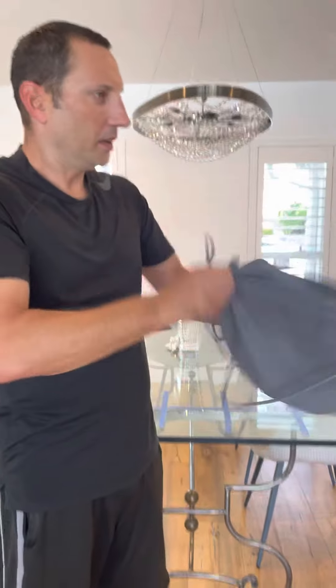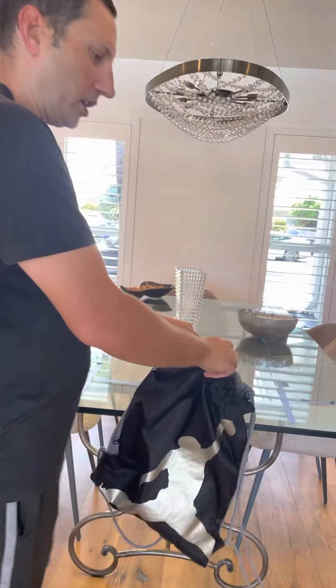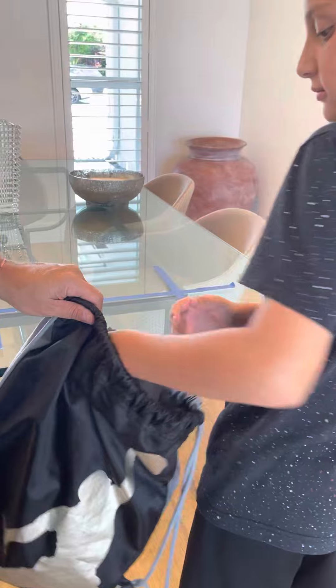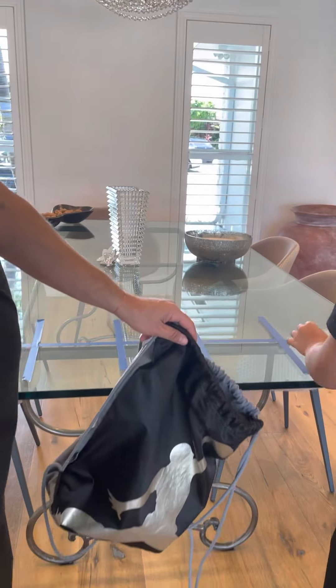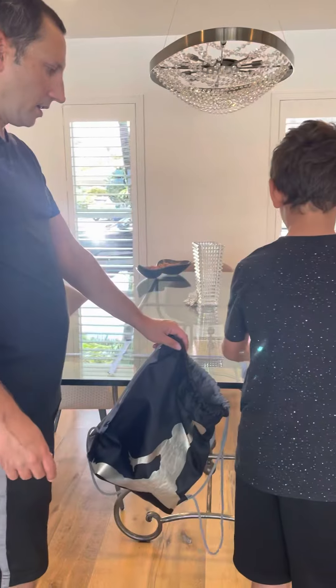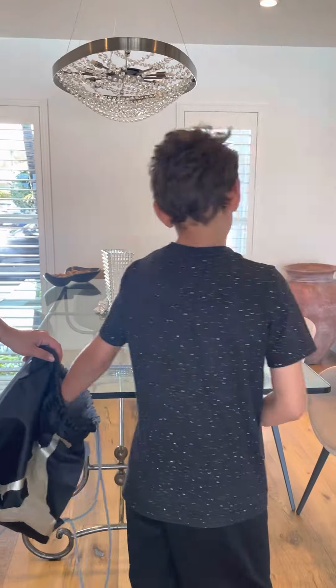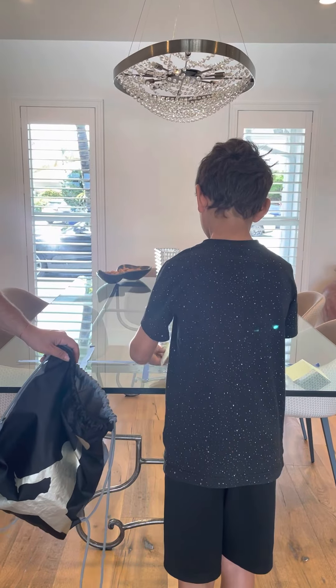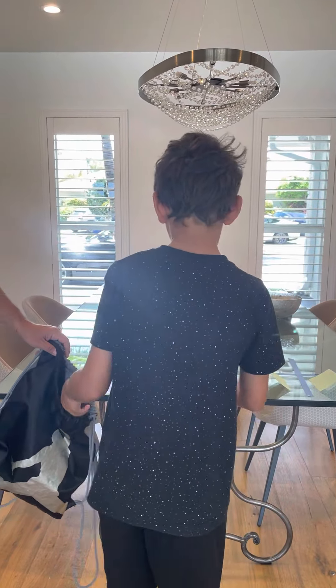Alright, I think we're shaking it up. Grant, go ahead, reach in. Pull out a name and stick it in the 10th slot, please. Make sure you put it face down. Alright, great. Perfect. Another one, please. Awesome. Good job. Keep it going.